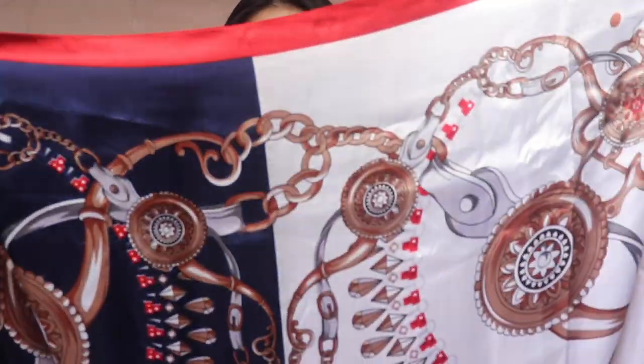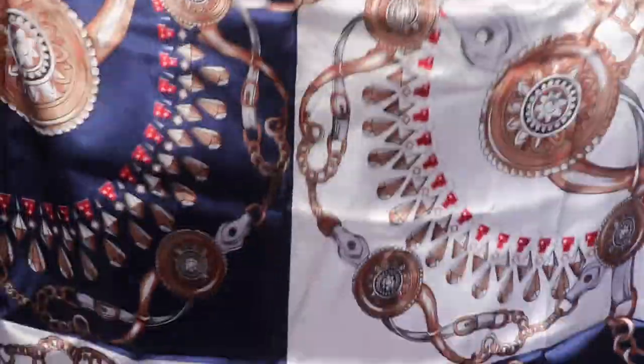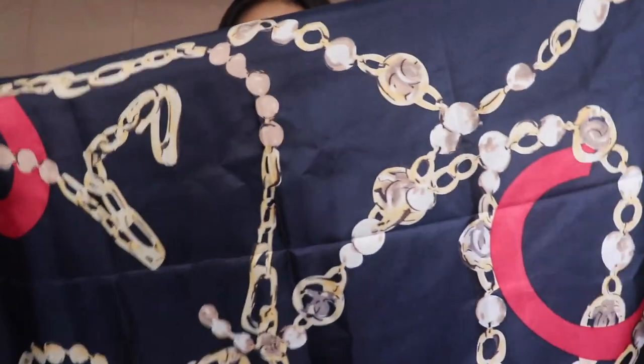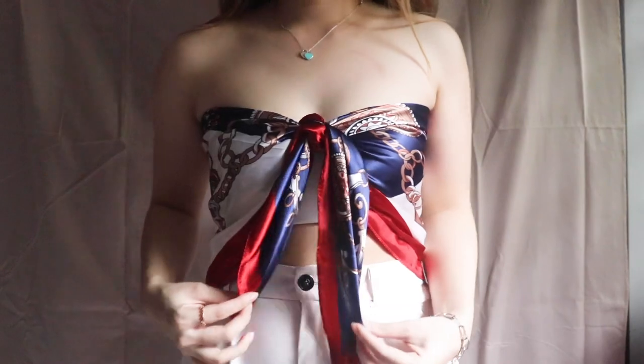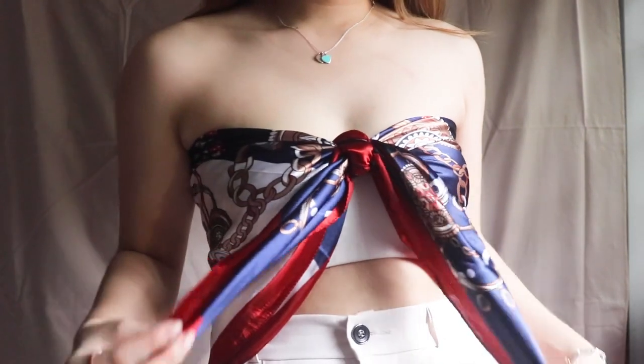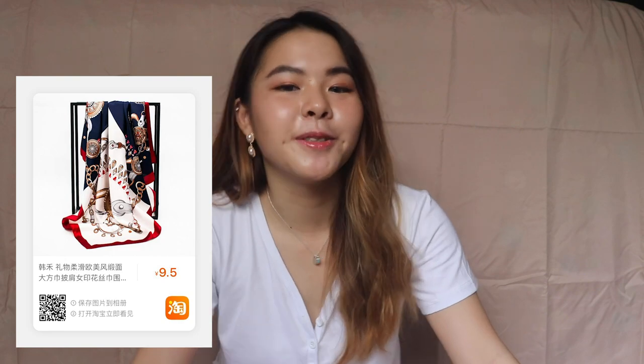Moving on, I bought scarves this time — but square-shaped ones. If you watched my Taobao part 2, I bought a scarf that came in a rectangular shape. This time I got it right! I got two designs: one is a mix of blue, white and a splash of red, and the other is royal blue with a splash of gold, red and chains. I actually use these scarves to tie into a top, because I saw a scarf top trend on Pinterest and wanted to try it. These two scarves cost around $2 each — great for wearing to the beach.